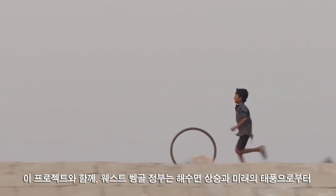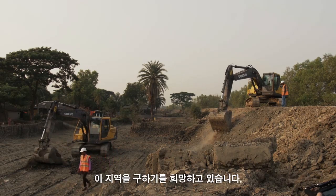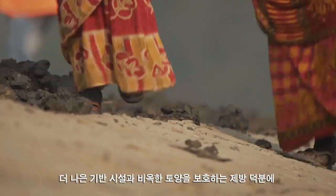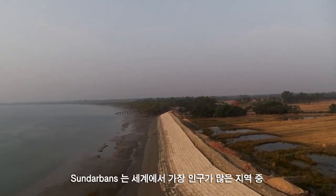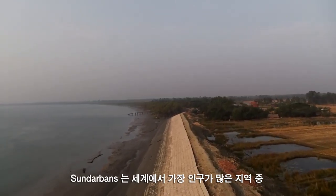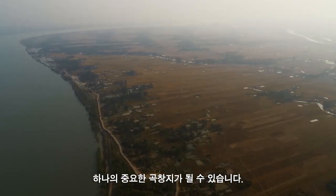With this project, the government of West Bengal hopes to save this area from rising sea levels and future cyclones. With better infrastructure and embankments protecting the fertile soil, Sundarbans has the potential to become an important granary in one of the world's most populated areas.